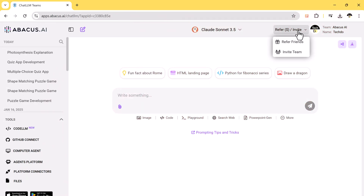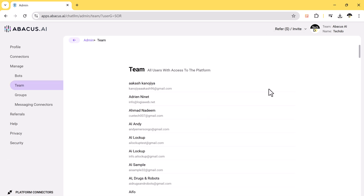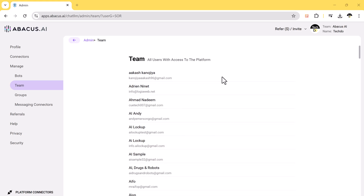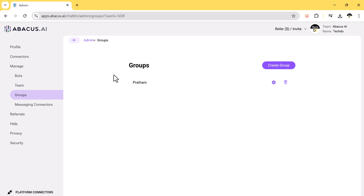Chat LLM makes teamwork simple. You can easily invite team members by sending them an invite link or adding their email address, and manage your team efficiently through the user-friendly dashboard. With the invite team feature, you can invite users to share specific chat sessions, making it easy for your team to collaborate in real-time. You can even integrate with Slack, Drive, and other apps.